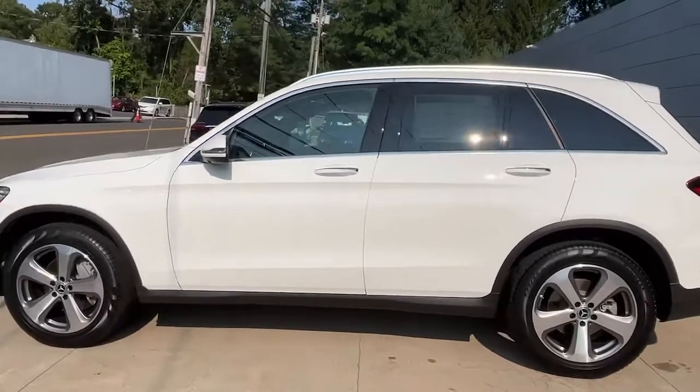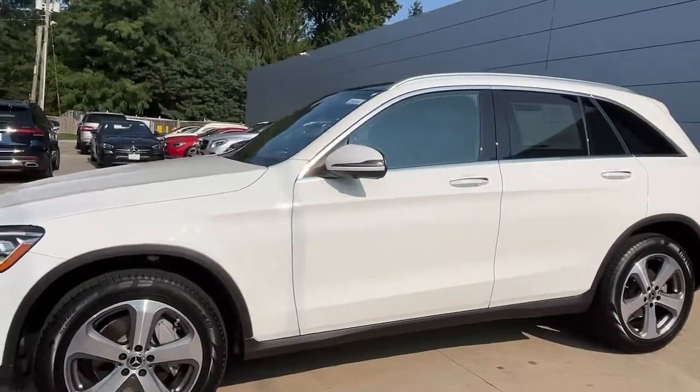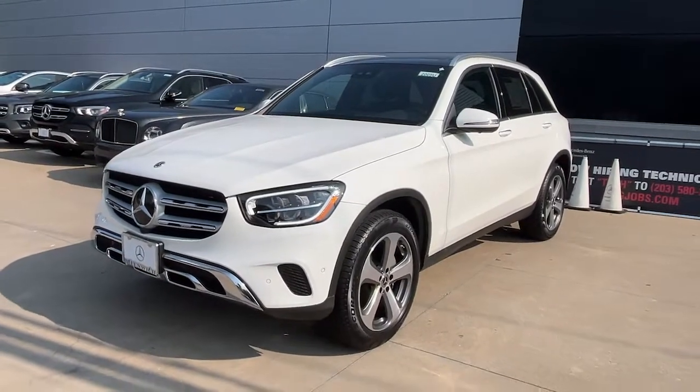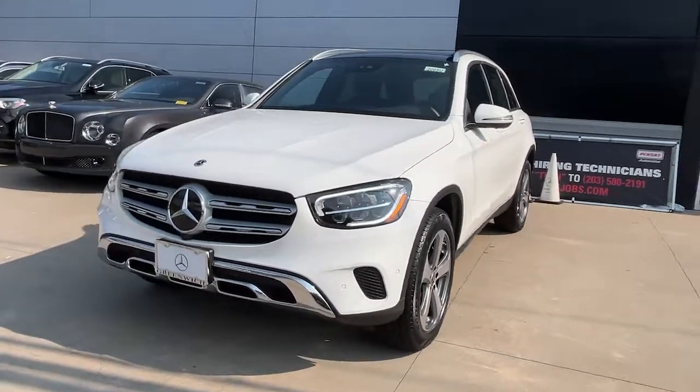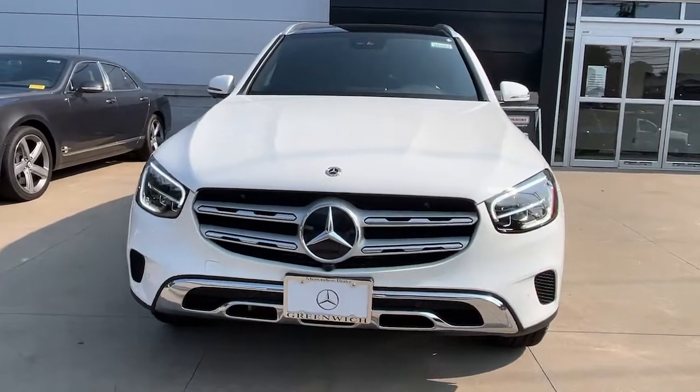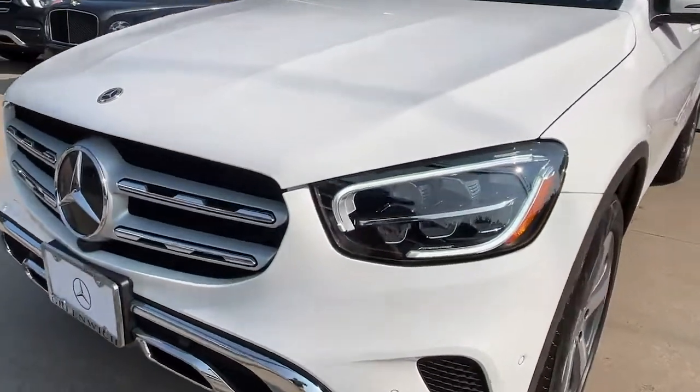These are just some of the great options this vehicle comes with: keyless entry, fog lamps, power liftgate, power passenger seat, aluminum wheels, heated front seat, electronic stability control, dual zone AC, power driver seat, and seat memory.